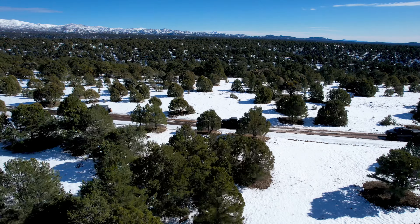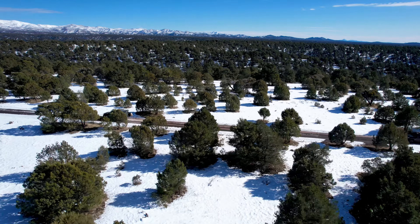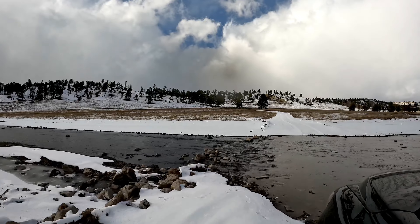This tundra has impressed me since day one, but I really got to see its true potential over the next few hours pile driving through the snow and leading the group.